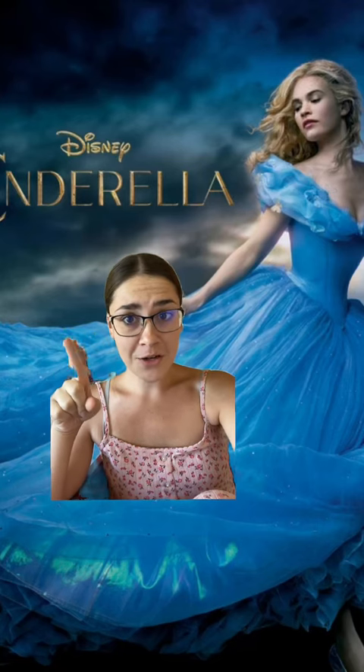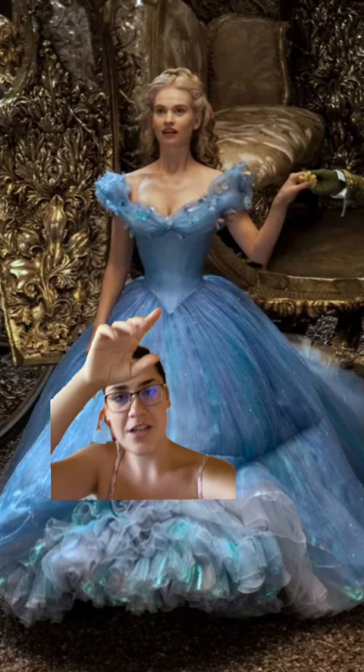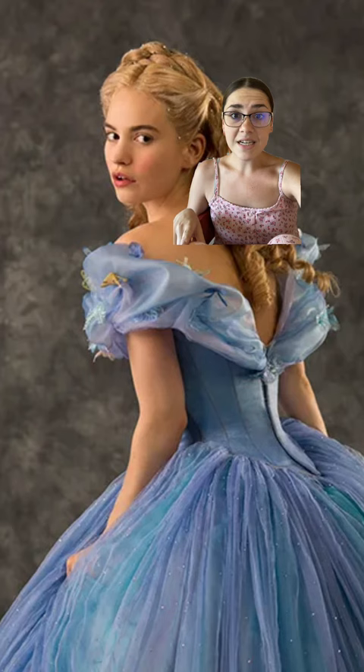Let's talk about the optical illusion that you can find in this Cinderella dress. When this movie came out, everybody was outraged because her waist is so small and it obviously looks out of proportion to the normal eye. The reason it looks so small is because of the huge poofiness of the skirt and the bertha on the top.